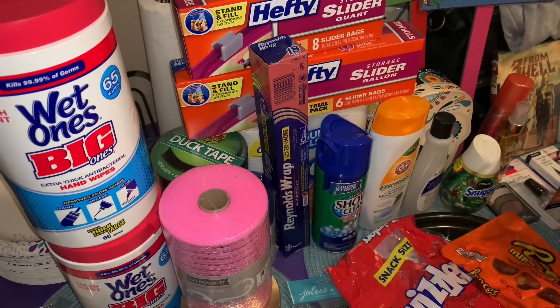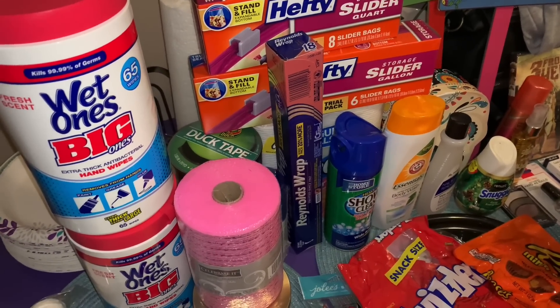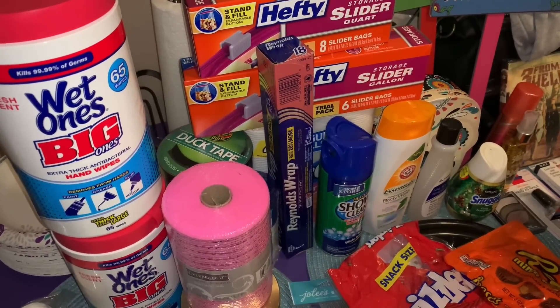Hey y'all, welcome back to my channel. I have a massive collective haul from several different stores, so go ahead and grab a snack and let's get into it.